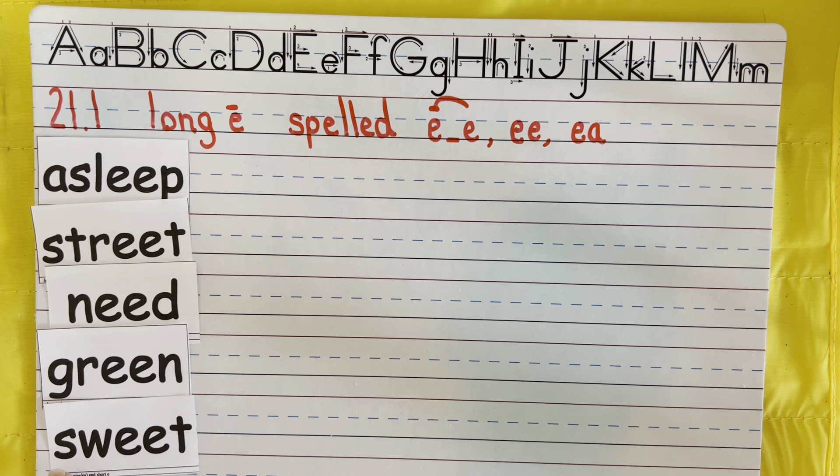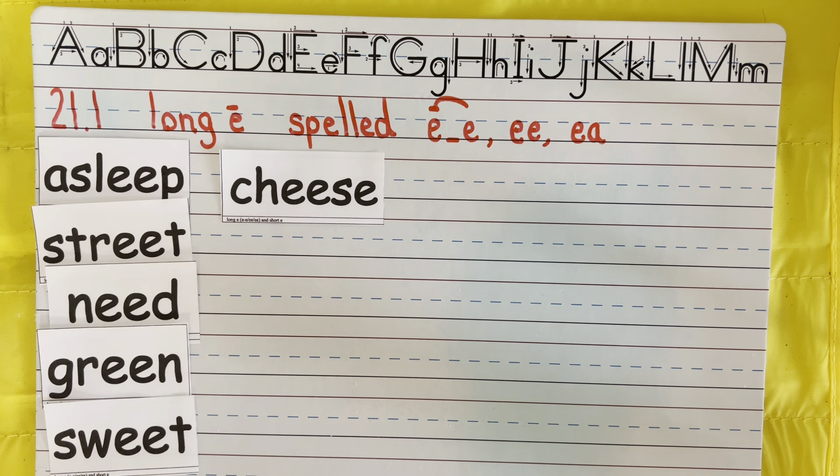Nest — excellent! All right, so these are our short E's. These all have the E. Min was a little bit different — it sounded more like an I. But all these are my short E words.